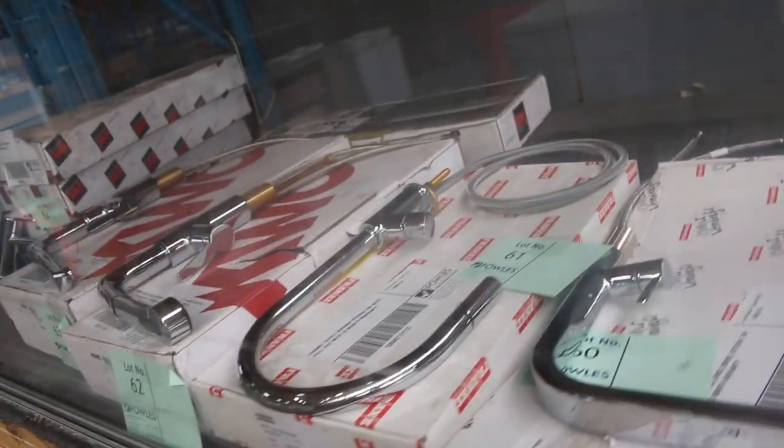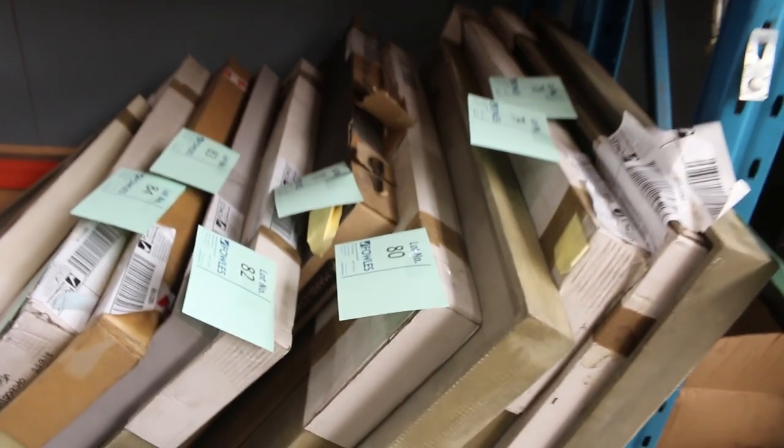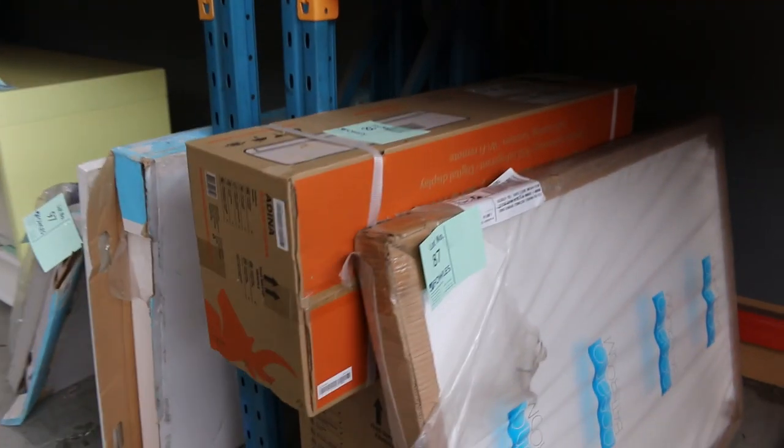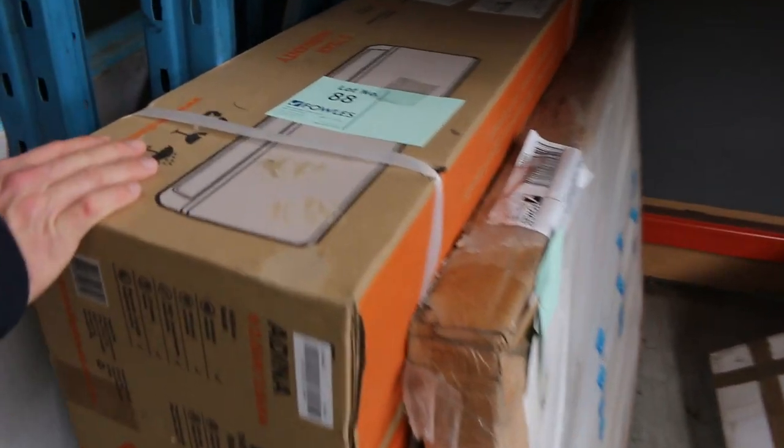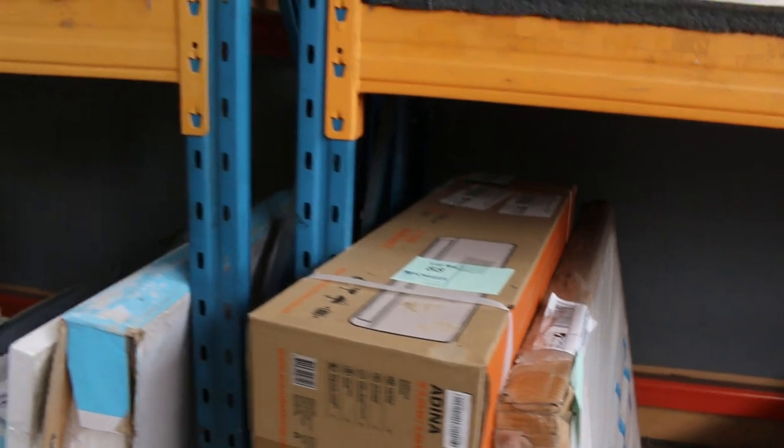Loads of Frankie taps as well — heaps of them, and they come with 12 months warranty. You'll be paying about half to a third of what you'd pay in the shops, so really good buying. There are still a few shower bases left — probably about $75 each tomorrow. There are also plenty of Adena 2.5 kilowatt reverse cycle air conditioners, perfect just in time for the cold.